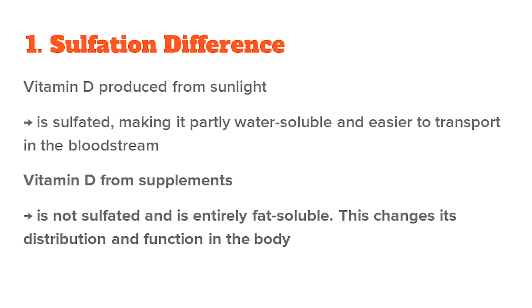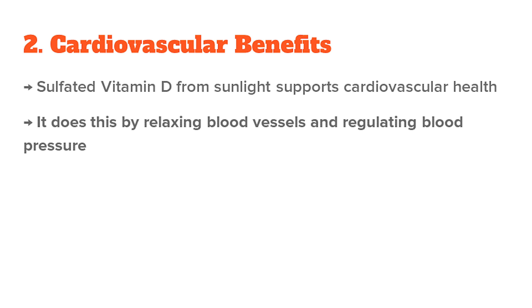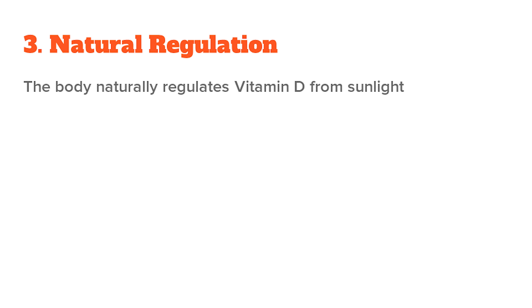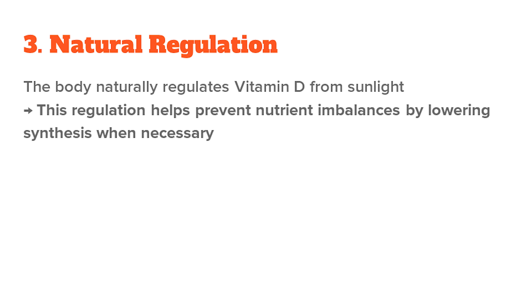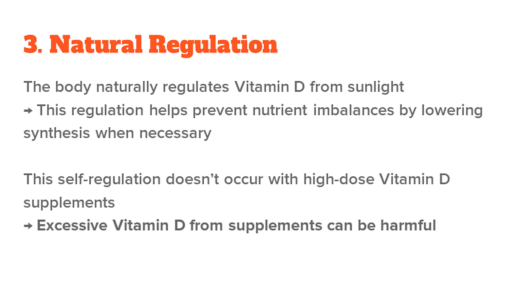This changes its distribution and function in the body. Sulfated vitamin D from sunlight supports cardiovascular health by helping in the relaxation of blood vessels and regulating blood pressure — a benefit you don't see as much in the unsulfated forms found in supplements. The body can also naturally regulate vitamin D production from sunlight and lower synthesis when necessary to prevent nutrient imbalances, which does not happen with supplements.